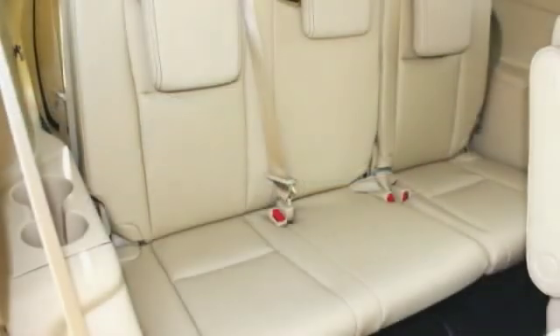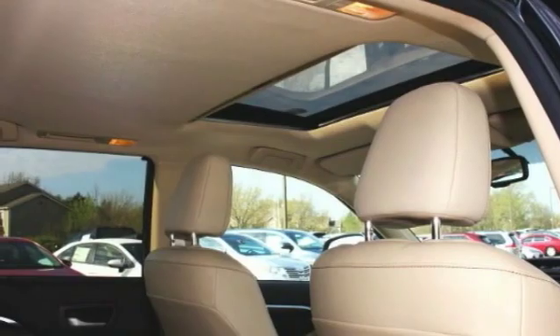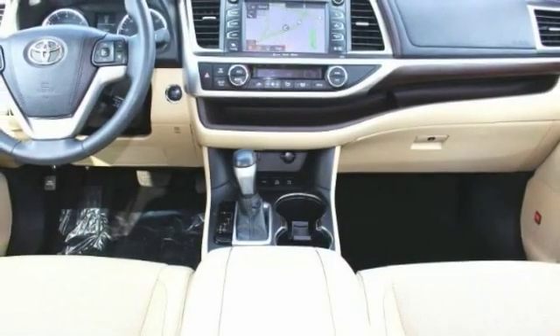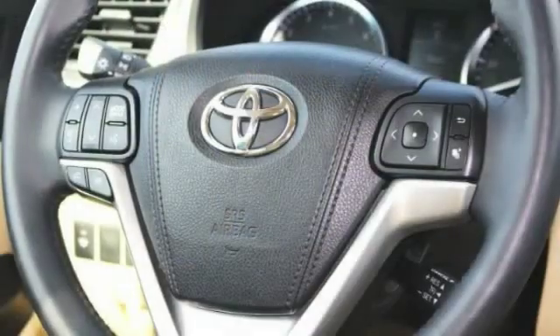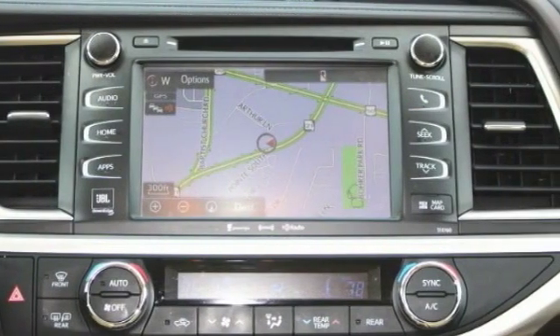Here are some of this vehicle's great options: backup camera, keyless entry, all-wheel drive, navigation system, traction control, heated seats, power lift gate, steering wheel audio controls, stability control, power passenger seat.